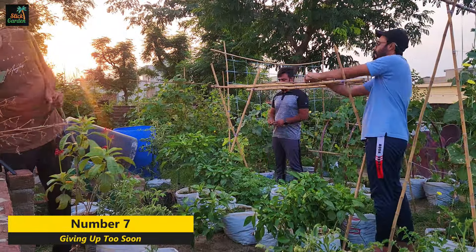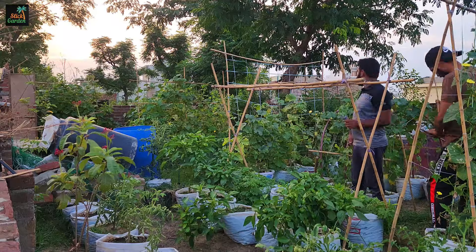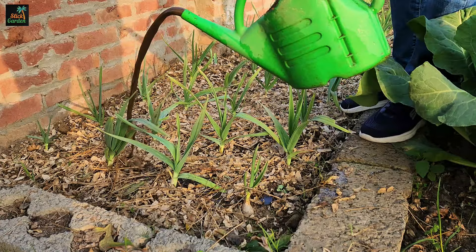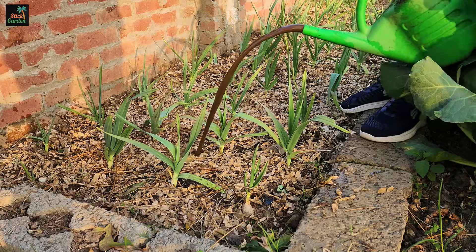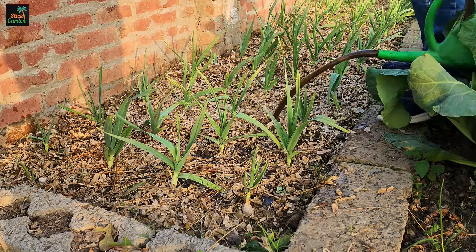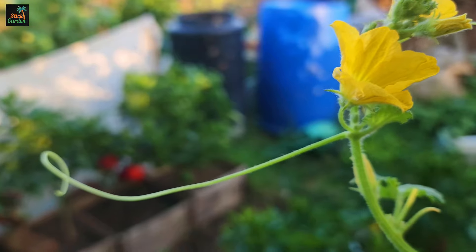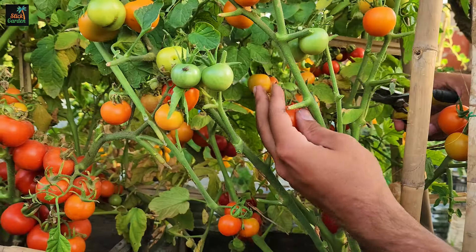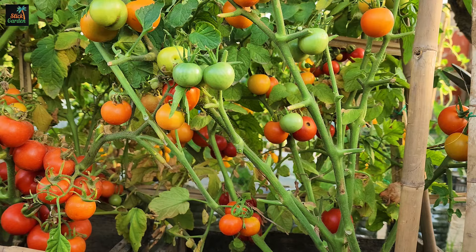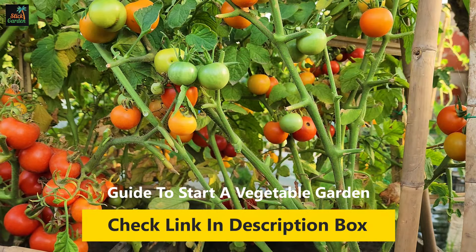Number seven: giving up too soon. Every new endeavor involves a learning curve, and gardening is no different. Give yourself time to learn the best practices to follow. Study up on your favorite plants, and network with other gardeners to learn about crops and varieties that grow well in your area. The garden is a great teacher. In a few seasons, you'll go from being a newbie to an old hand.